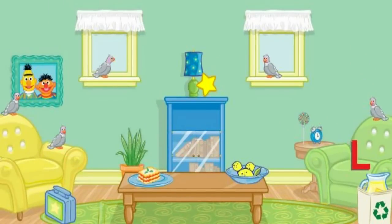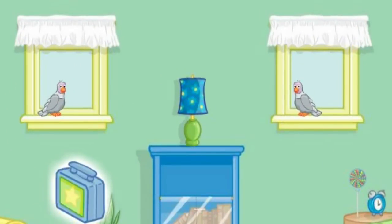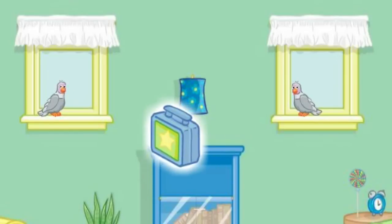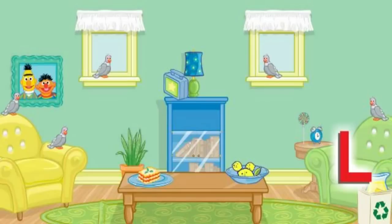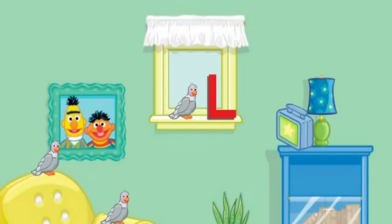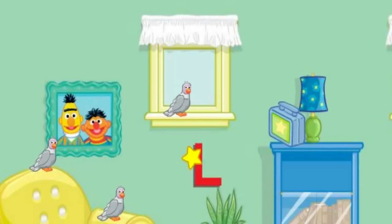Now let's find something else to put away. Let's see. Click on the lunch box. Thanks! Now put that next to the lamp. The windowsill. Thank you! The room looks better already. Now let's find something else to put away. Let's see. Click on the letter L. Yes! Now put that under the windowsill. No, that's not right. Try again. No, that's not right. Put that under the windowsill. That's right! Very good!